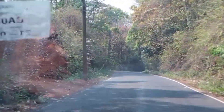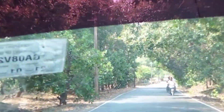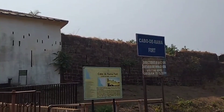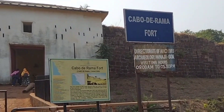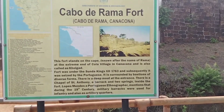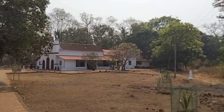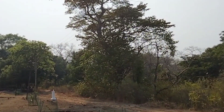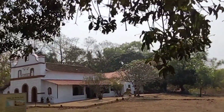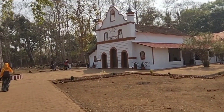This is Cabo De Rama Fort. Finally, we reached Cabo De Rama Fort in the early morning.